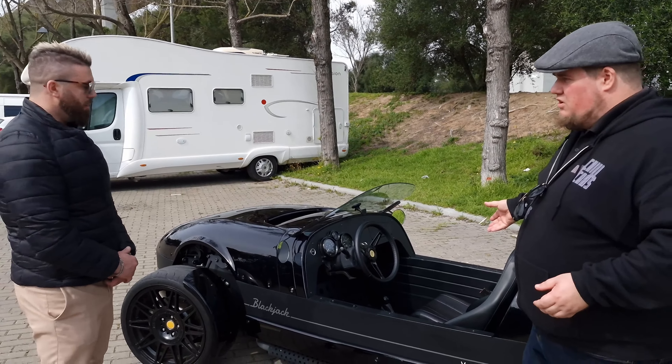You could use it as a daily but it would be hard if it rains. You need a strong arm. Any mods? No, it's completely stock. Andre plans to put on a straight pipe exhaust and a front pipe. He's owned it two years and is already looking for something new — typical car enthusiast.